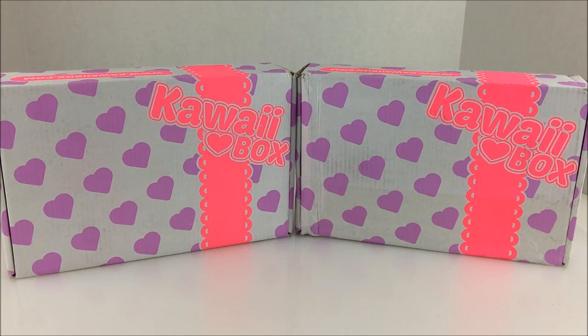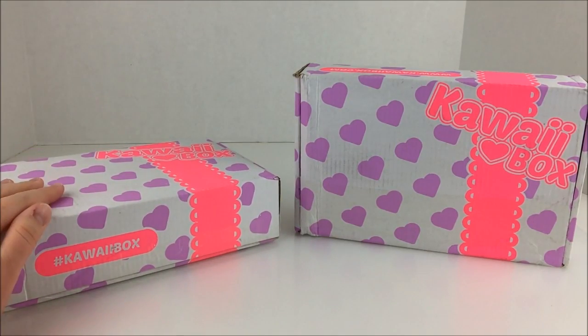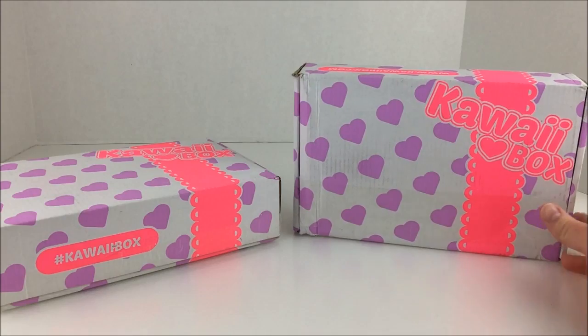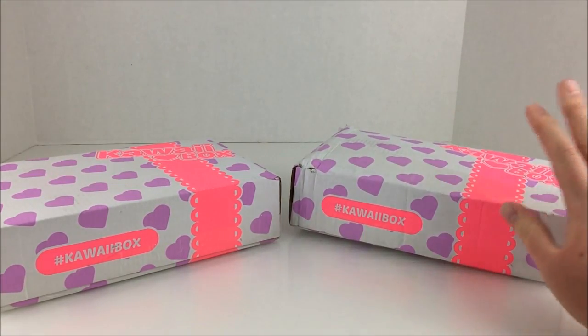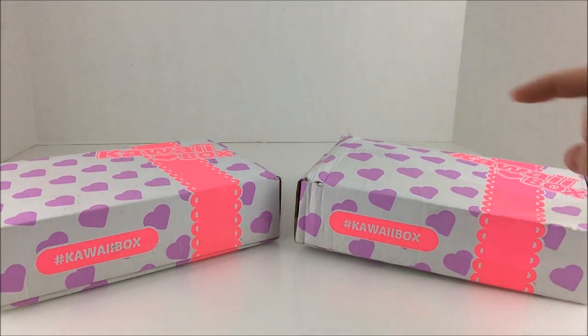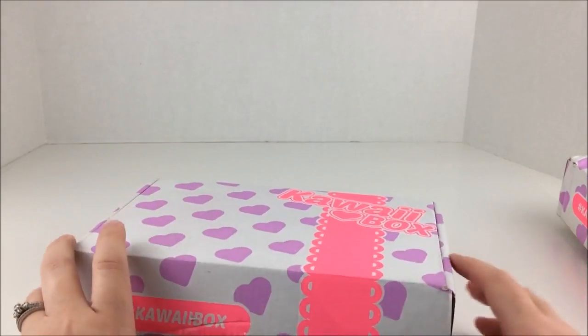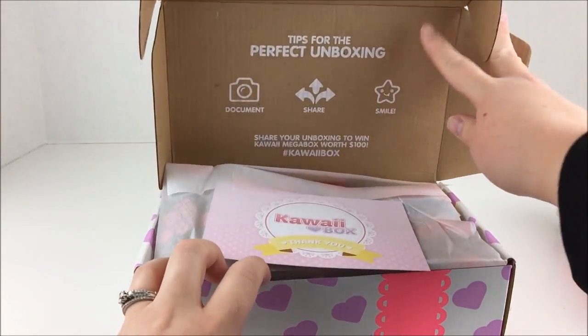Hey there everyone! So today we are going to be opening up two kawaii boxes and I want to say thank you so much to Kawaii Box for sending these to me. We're going to get these open. I'm not sure which months they actually are but we're going to see what's inside of them. These boxes are always amazing and I really enjoy them so let's get opening. I will put a link down in the description so you can check out Kawaii Box and purchase them if you would like.